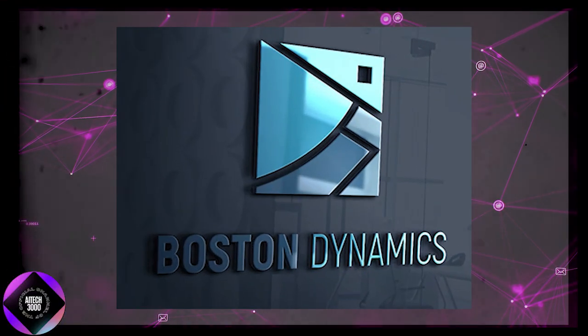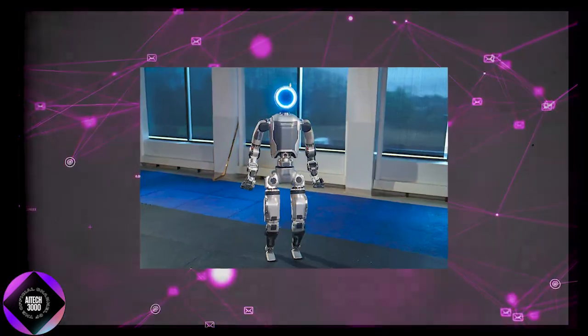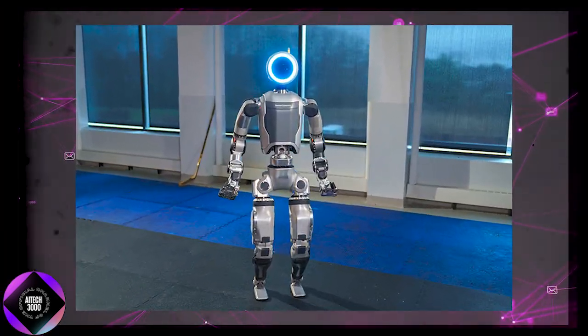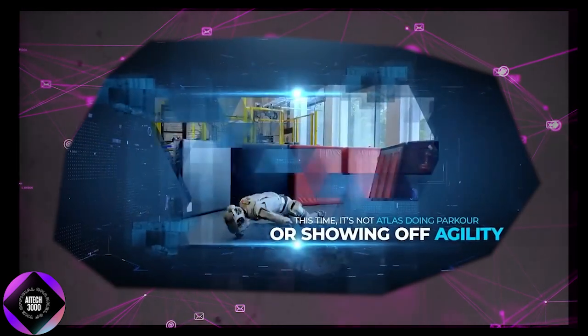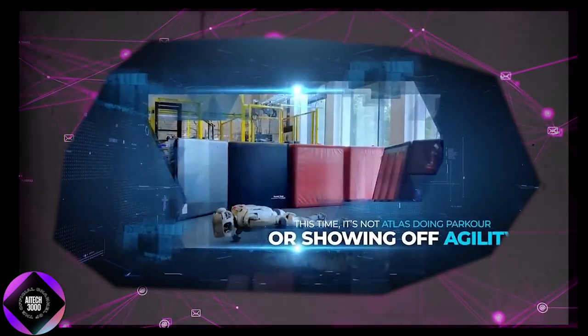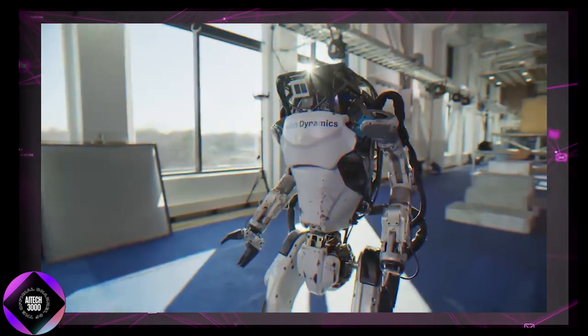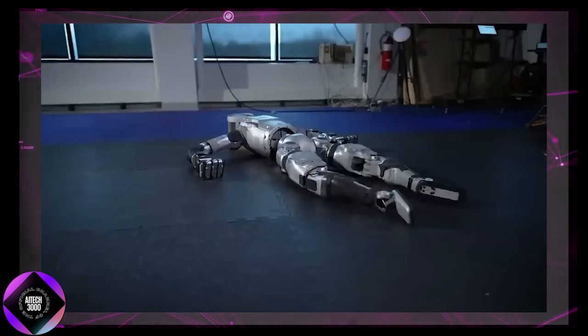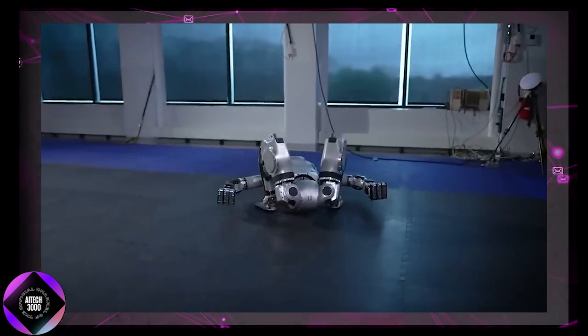Boston Dynamics has just released a new video featuring their Atlas robot performing what they describe as fully autonomous tasks. Unlike the usual pre-programmed demonstrations, this isn't Atlas doing parkour or showing off its agility. Instead, it's focused on practical factory tasks such as those on a car assembly line. The robot is working independently, adapting to changes in parts and adjusting on the fly without any human guidance.